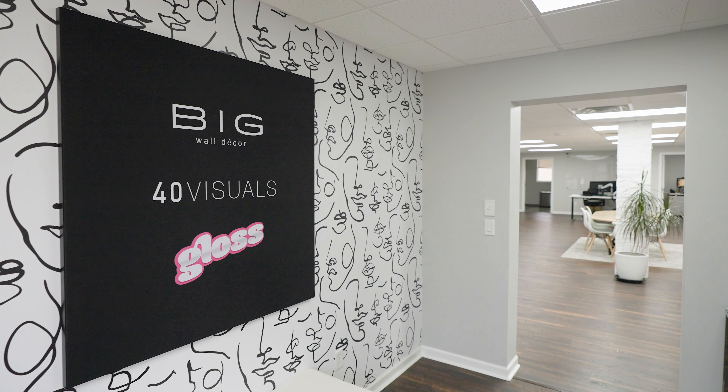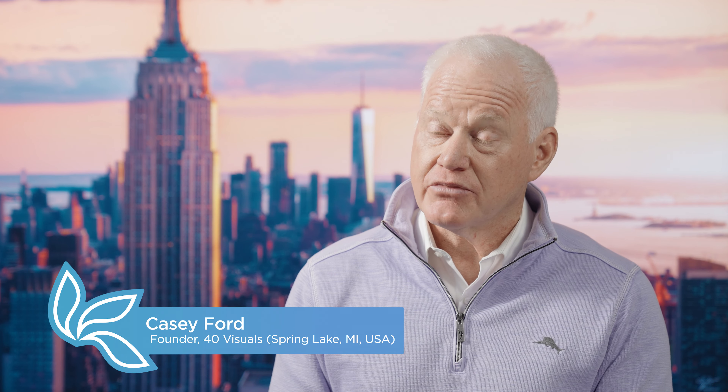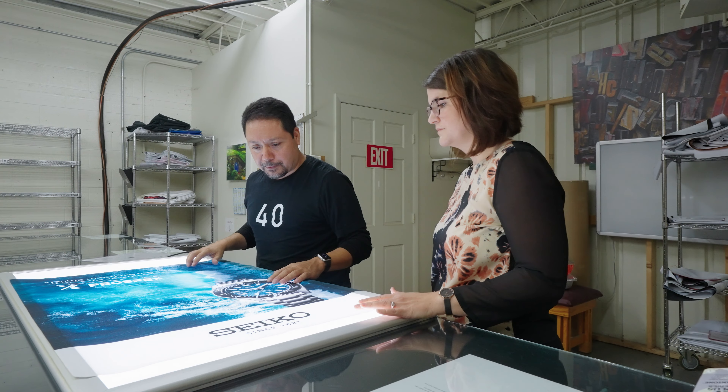My name is Casey Ford. I'm the founder of 40 Visuals. 40 Visuals is a premium manufacturer of high-end printing and point-of-purchase displays. We work with a variety of different clients, but primarily luxury brands and their retail partners.